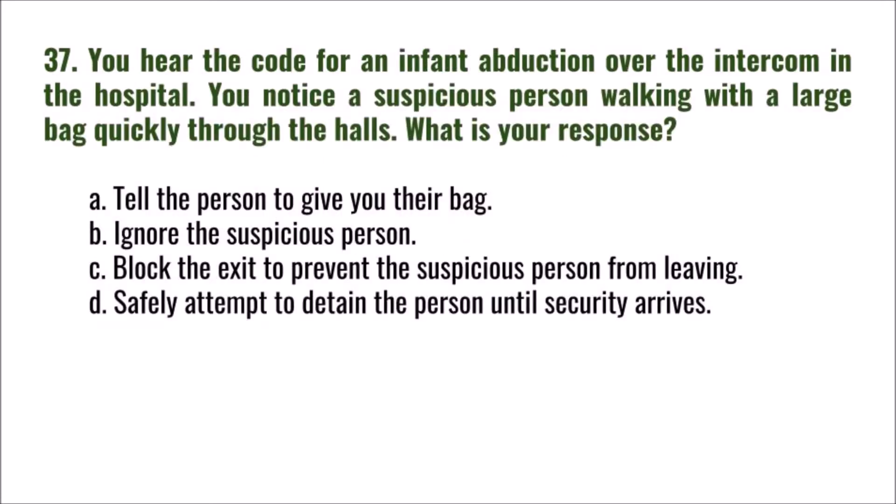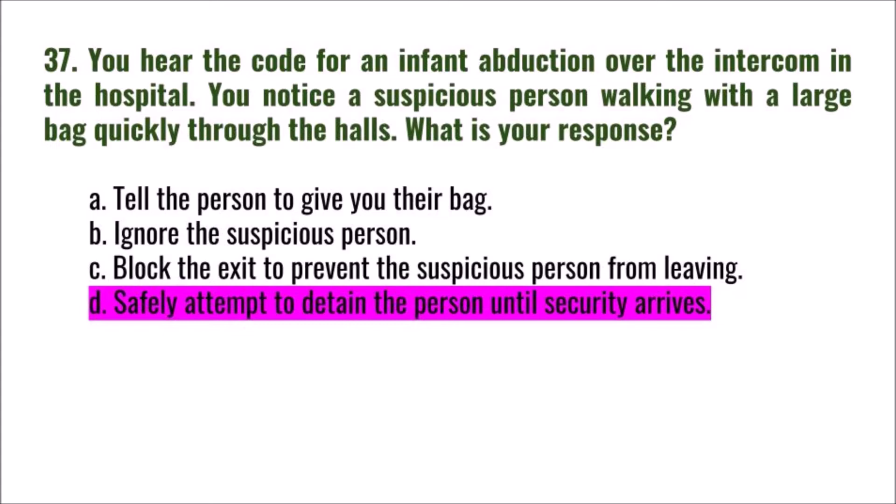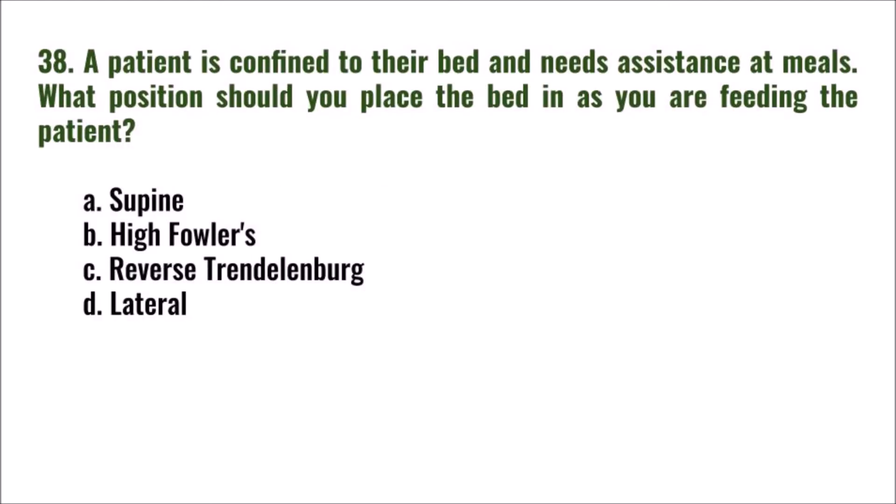Question 37: You hear the code for an infant abduction over the intercom. You notice a suspicious person walking quickly through the halls with a large bag. What is your response? A) tell the person to give you their bag, B) ignore the suspicious person, C) block the exit to prevent them from leaving, D) safely attempt to detain the person until security arrives. The correct answer is D: safely attempt to detain the person until security arrives, as long as it is safe to do so.